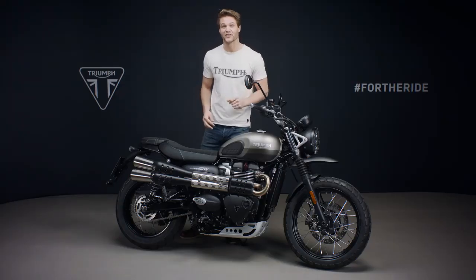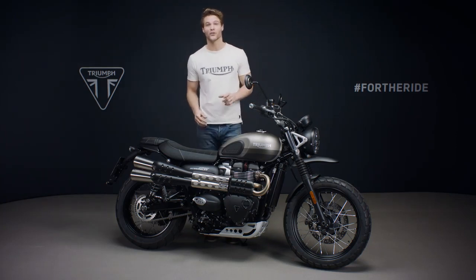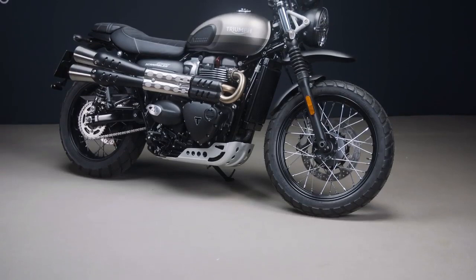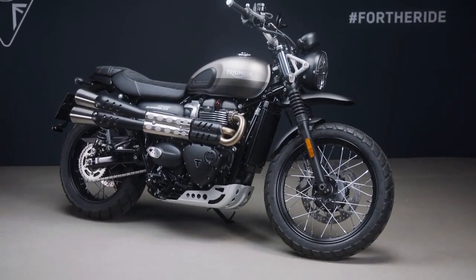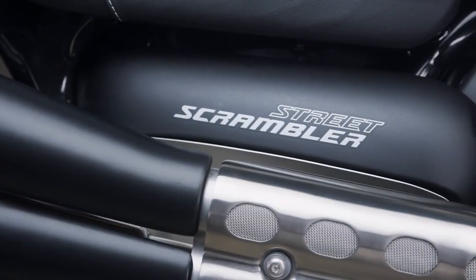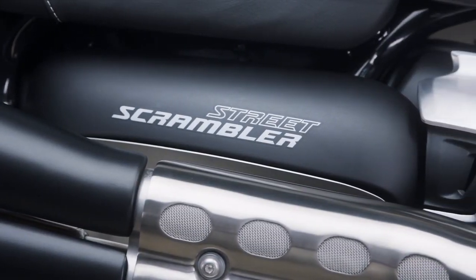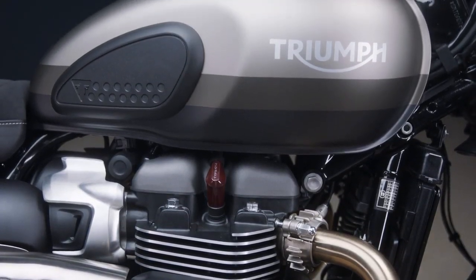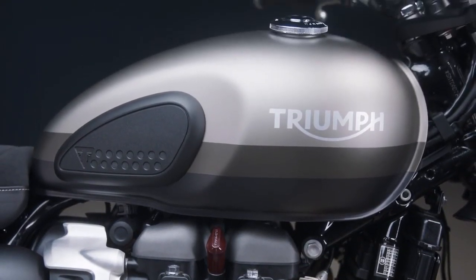Hi, I'm Jamie and this is the striking new 2021 Street Scrambler Sandstorm Special Edition. Celebrating an attitude of freedom and fun, this takes a latest generation Street Scrambler, updated for 2021 with a host of beautiful new features, and adds its own dedicated factory fitted accessories setup and beautiful custom look.